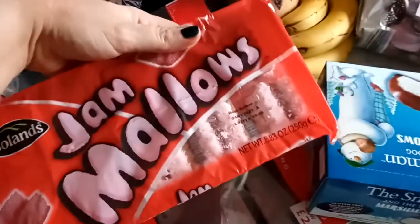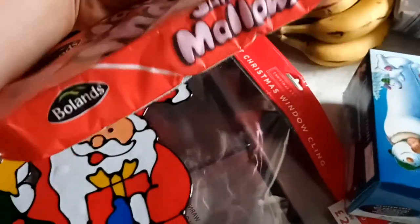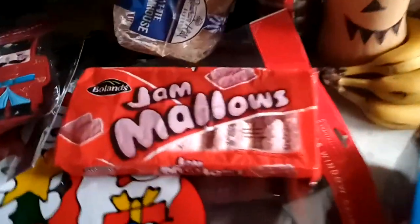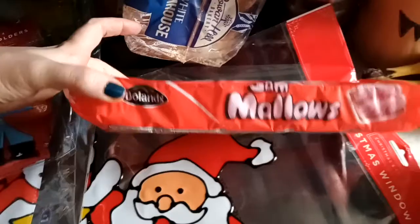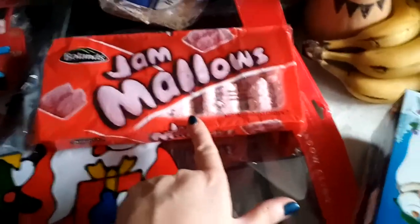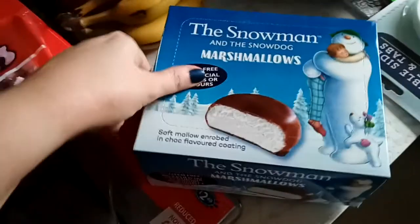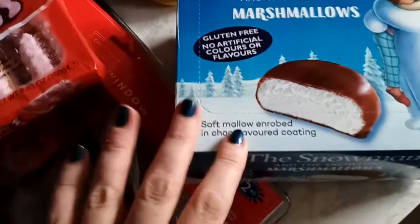And I got my Mikados because I want to have movie nights. They're called Jam Mallows now - they used to be called Mikados, Kimberly and Mikados. I never knew they were called Jam Mallows before. There's something funny about that. Then I got these little Snowman and Snow Dog marshmallows. My neighbour gave the boys some of these and now they love them.